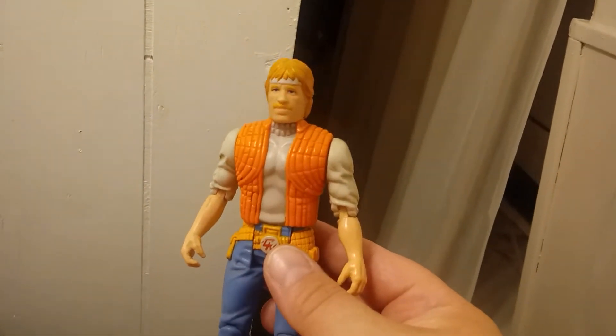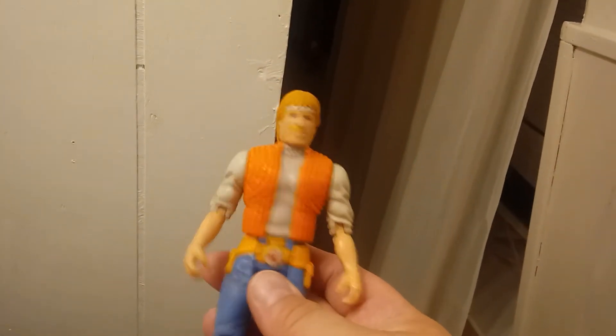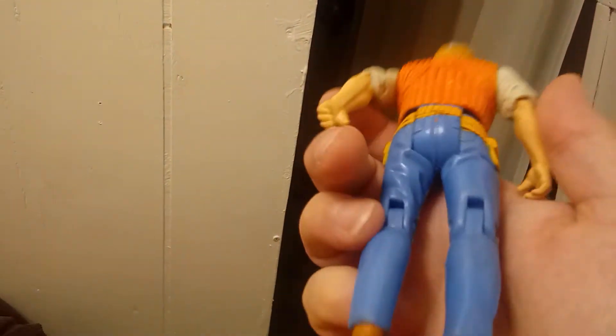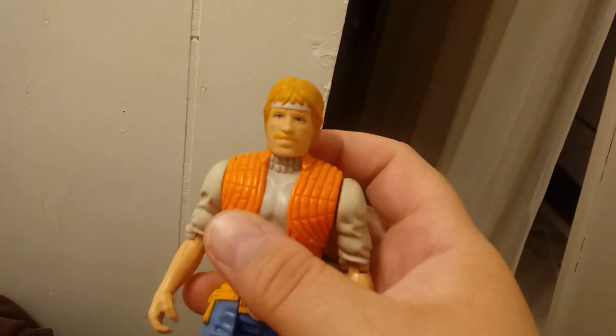This is Chuck Norris from the Karate Commandos series. He is the undercover version and he came out in 1986, and he's by Kenner. He's in pretty good shape — I don't think he came with any weapons or anything.